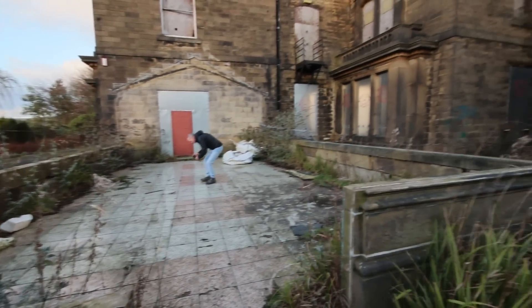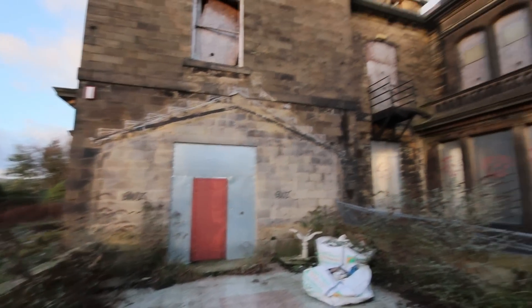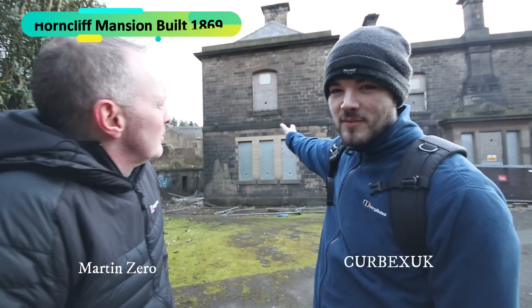I'm doing a voiceover because the wind there was ridiculous. In this clip I'm just showing you an extension — I'm not too sure if it's old or new, but the tiles on the floor were remarkable. And you can see there used to be a roof there. It's been Kerbex, Martin Zero, Horncliffe Mansion — it was built in 1869.